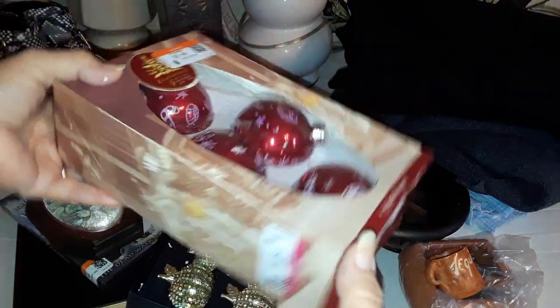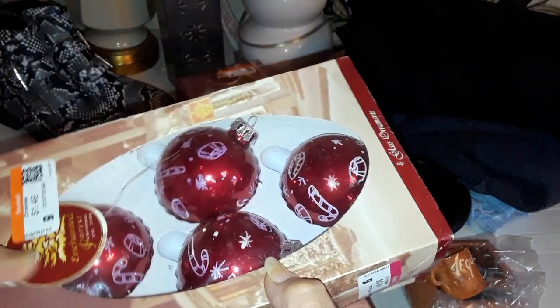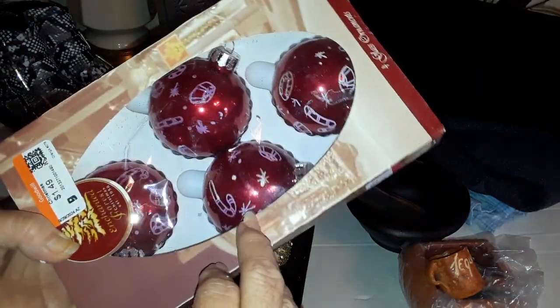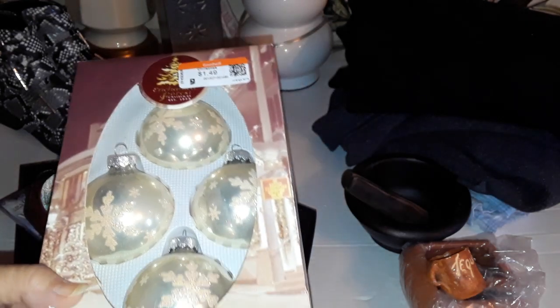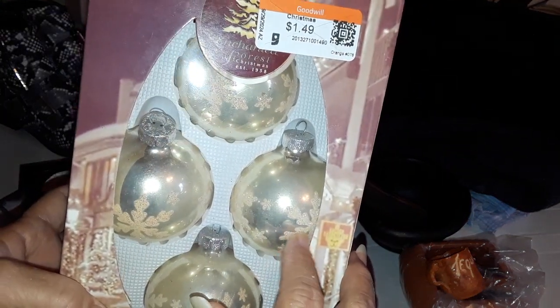I found some more glass ornaments. They used to be 99 cents and now I'm not sure what he charged me — maybe $1.49. They're glass and they have glitter designs on them: candy canes, stars, wreaths. There's another set — cream with glittered snowflakes — those are pretty, also $1.49.